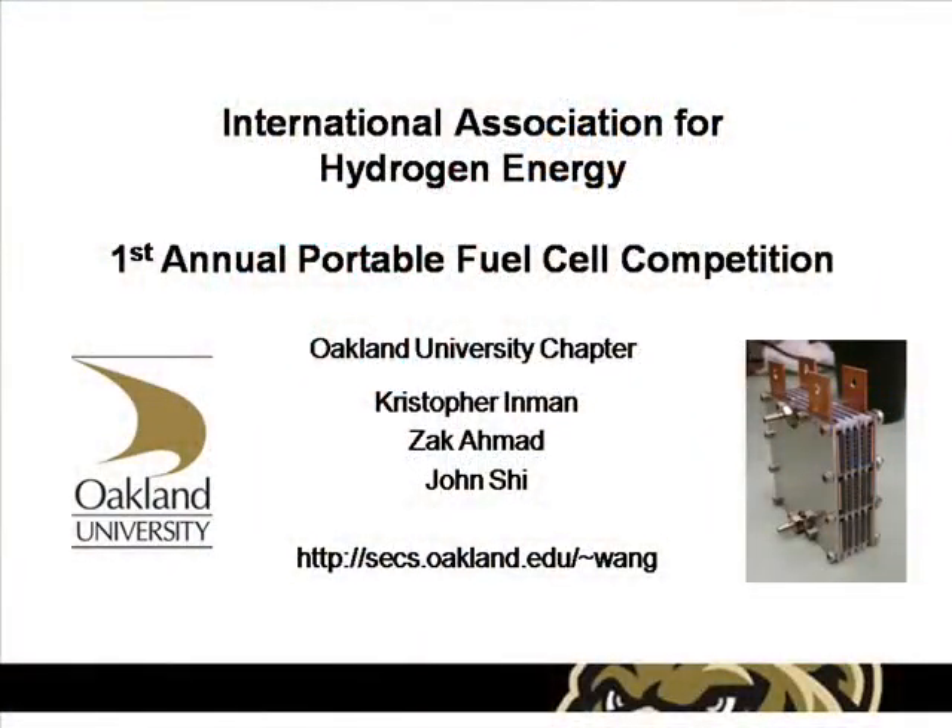Hello, my name is Christopher Inman. I am the Vice President of Oakland University's International Association of Hydrogen Energy chapter. I am presenting you with our entry to the first annual IAHE portable hydrogen fuel cell competition.